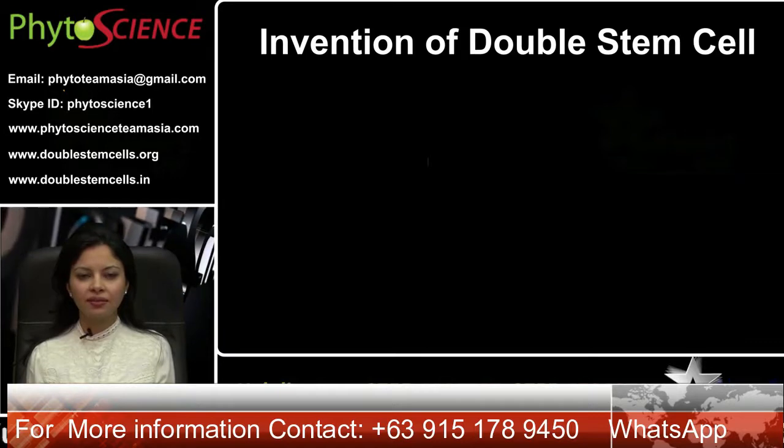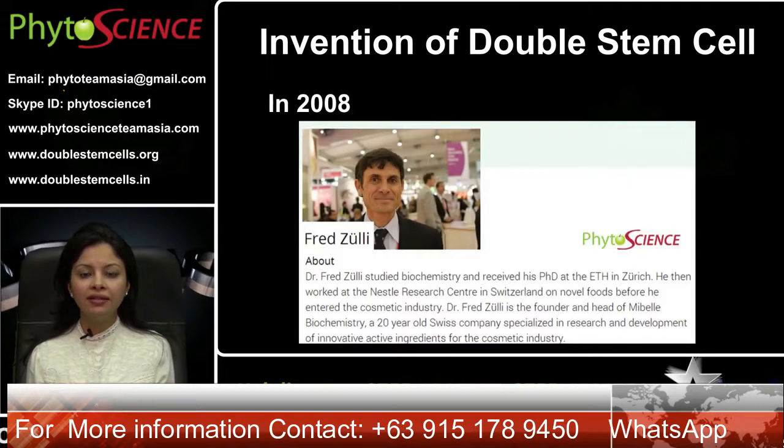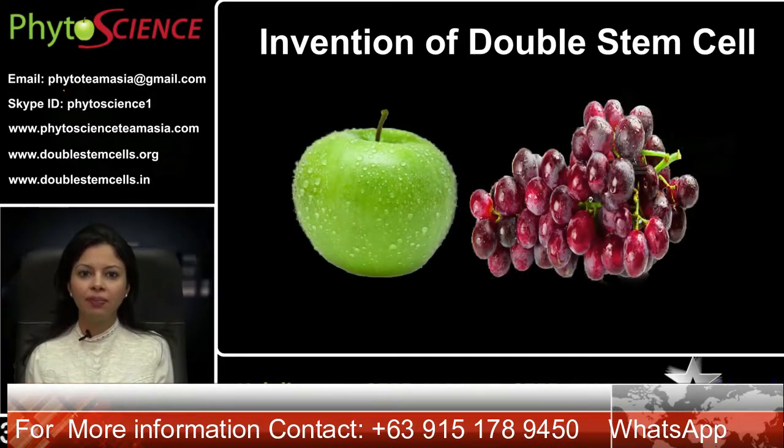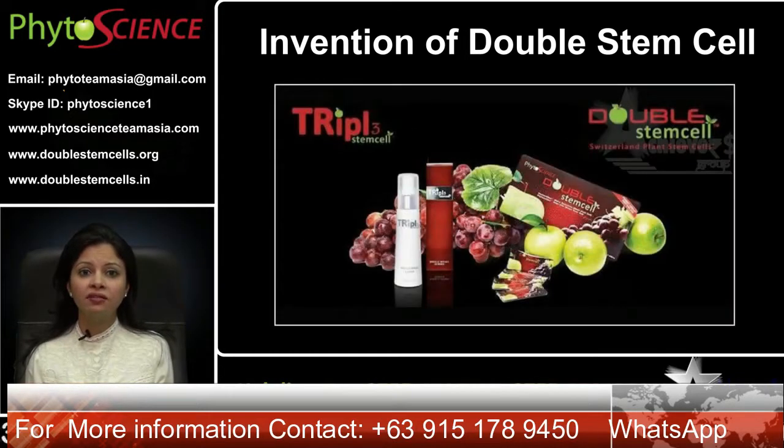Invention of double stem cells. In 2008, the chief scientist Dr. Fred Zulli from Switzerland found a structure similar to human stem cells in green apples and grapes, from which he then developed double stem cells and triple stem cells products.